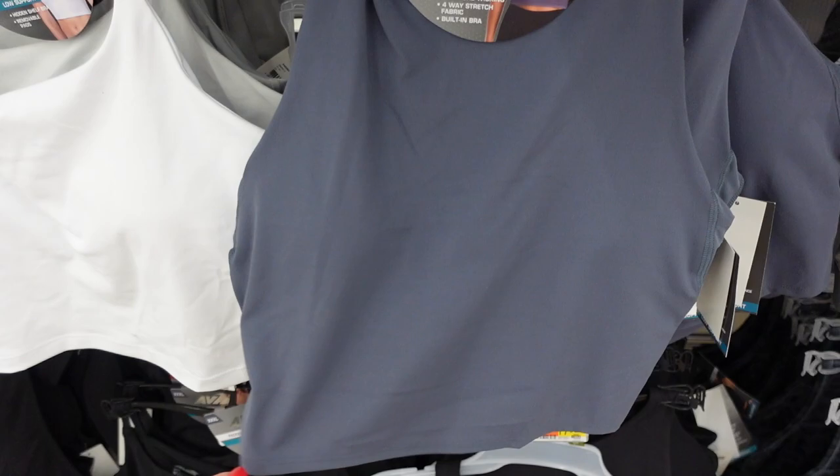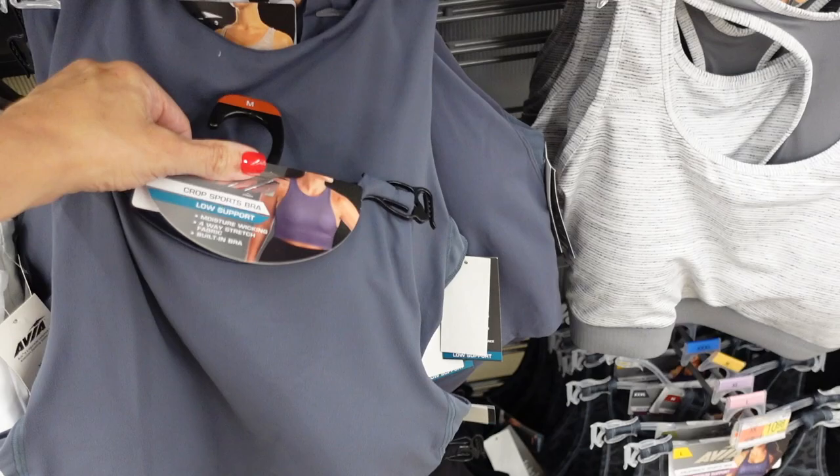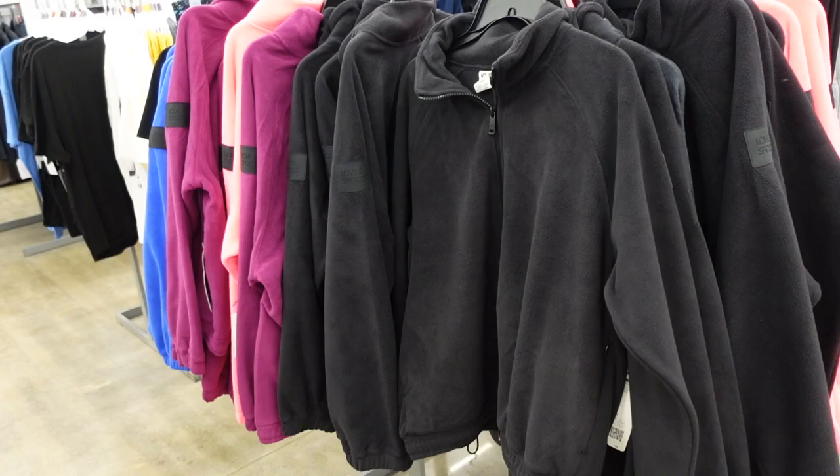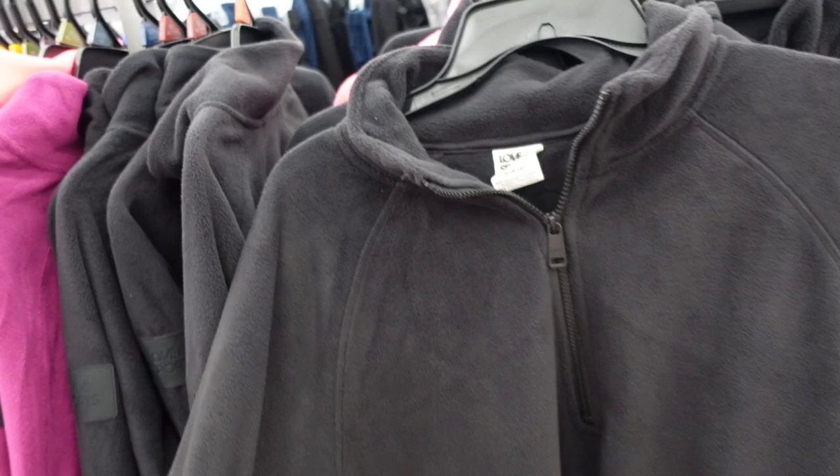For low support, these high neckline tops remind me a lot of Lululemon. This one has the built-in shelf, it's a little bit longer like a long-line fit — cropped with the racer back. Comes in gray, mauve, white, and solid black, and they're going to be $11.